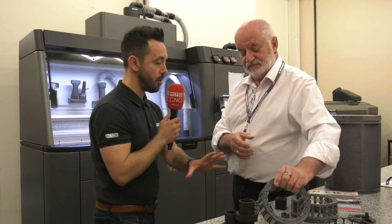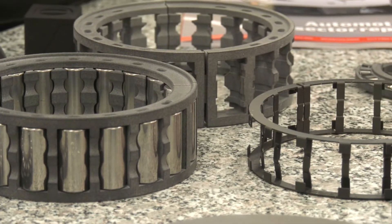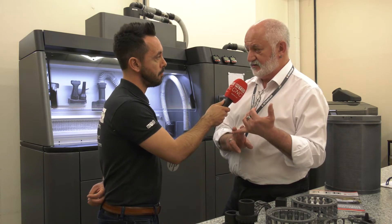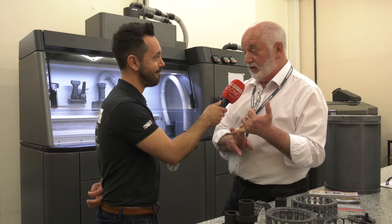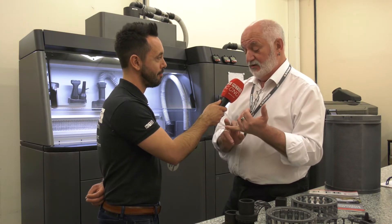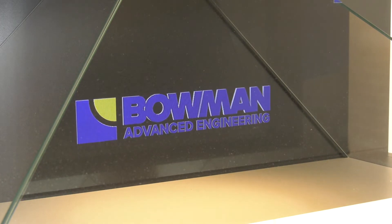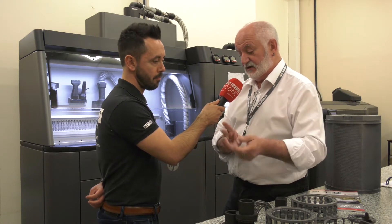The materials you are printing in are obviously suitable for your applications. But for people looking to produce components historically made in steel — isn't that still a bit of a barrier? The question is: do you need the strength of steel? The most important question you can ask any designer is why are you making it like that. If they say 'we've always made it like that,' then you sit down and ask: what are the forces involved, where is the loading? We'll be honest and tell you if we can't help you — but most of the time we can.